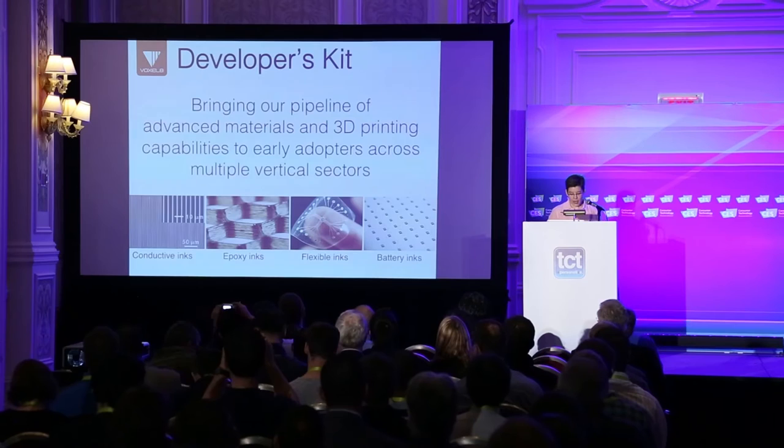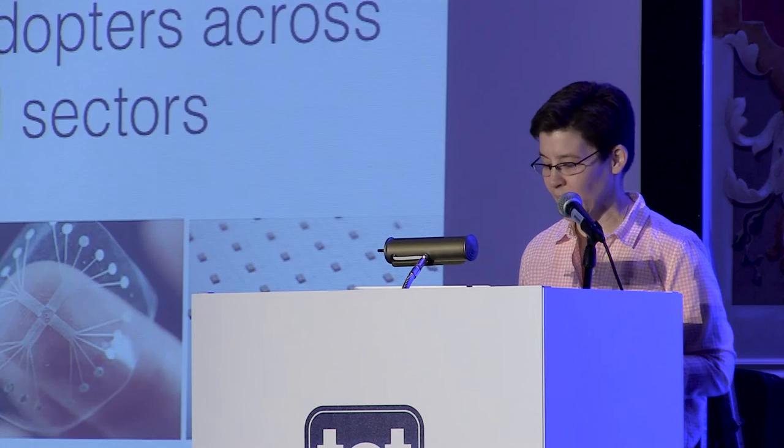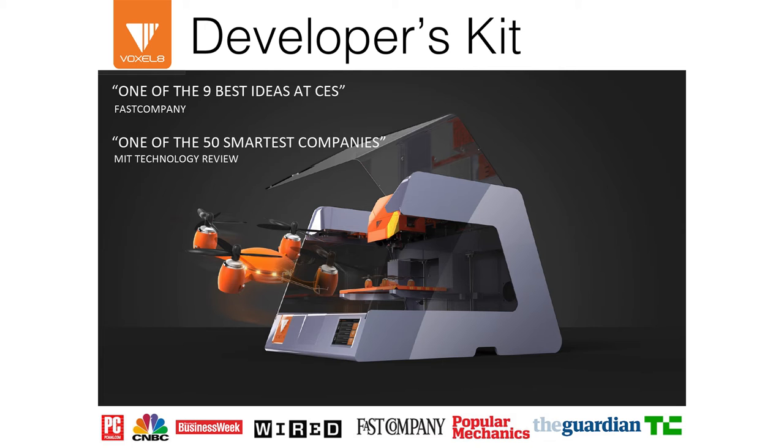At Voxalate, last year we came to CES and introduced our developer's kit. The concept is to bring our pipeline of materials to industry across multiple vertical sectors. This is a desktop printer that allows you to do multi-material printing. We've had a number of early adopters across myriad vertical sectors, from aerospace to automotive to wearables to robotics and beyond. Fast Company named it one of the best nine ideas at the show, and recently MIT Technology Review named our company one of the 50 smartest companies.